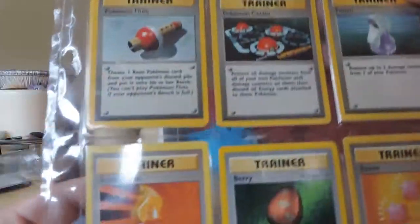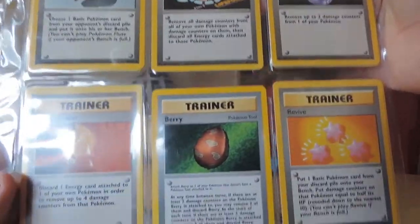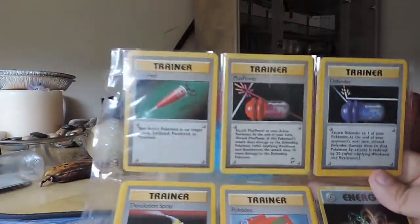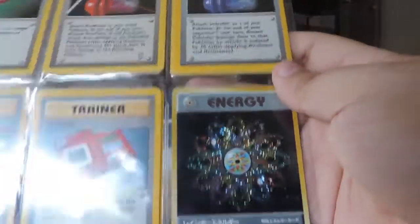Oh jeez, look at that — Barry! Listen up Barry. I do have energy cards. I used to have a binder that was just filled with energy cards.